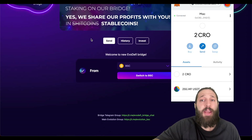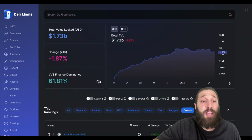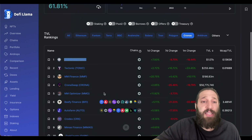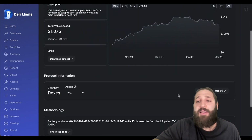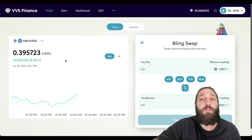Now that I have CRO, I'll switch over to the mainnet. Going to DeFi Llama, the number one protocol with a billion dollars locked is VVS Finance. I'm also going to check Chrono Swap — those are the two I'm using right now. On VVS they have an IGO — initial gem offering — which I'll share with you right after we make a swap.